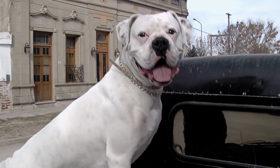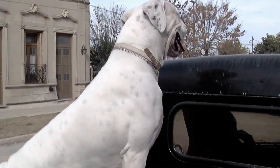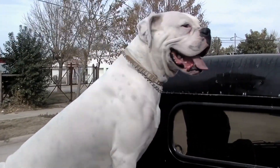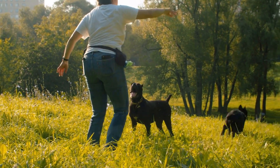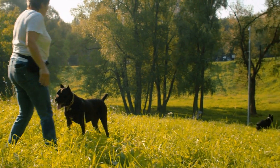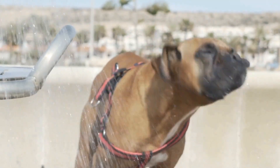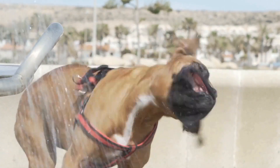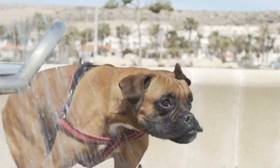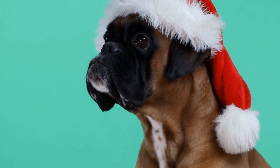One: clothing options for boxers. One of the easiest ways to enhance your boxer's appearance is by dressing them in stylish clothing. T-shirts and jackets: boxers have a short coat, which makes them more sensitive to cold weather. A stylish t-shirt or jacket can not only keep them warm but also add a trendy touch to their overall look. Look for breathable fabrics and choose designs that reflect your dog's personality.